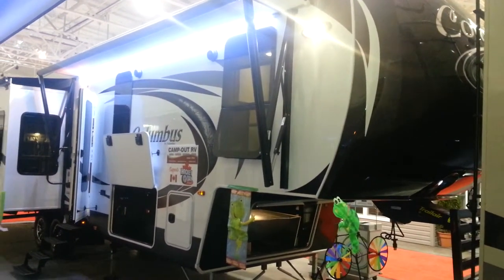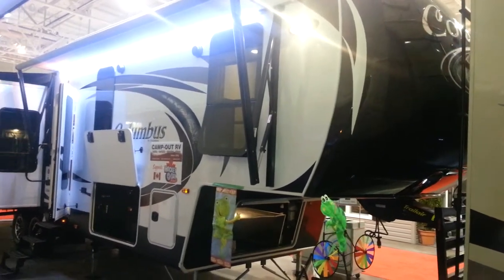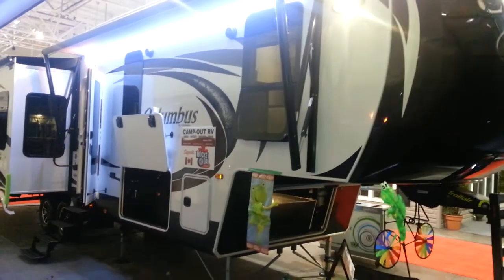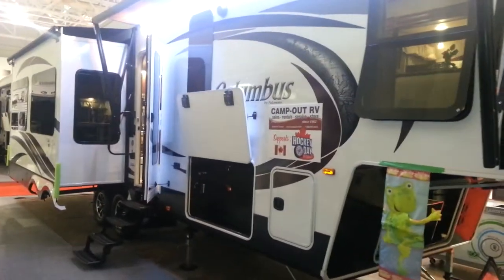Hey, Jonathan Allum here from Campwood RV in Stratford. Here to show you the all-new Columbus 340RK fifth wheel made by Palomino RV. It's a 34-foot luxury fifth wheel with three slide outs — rear kitchen and front bedroom.